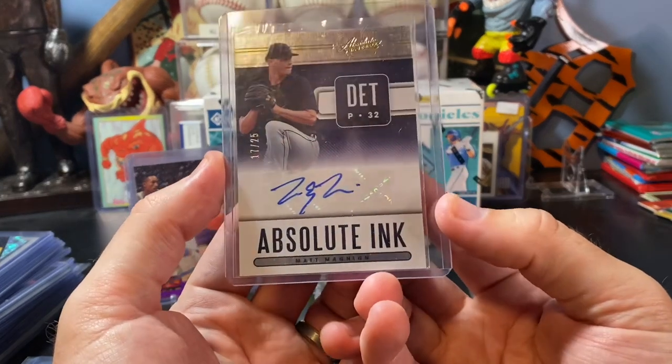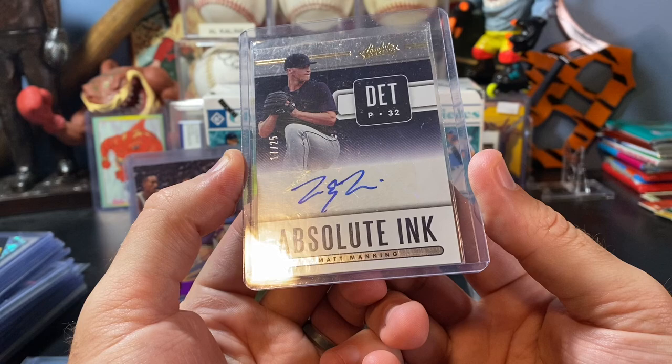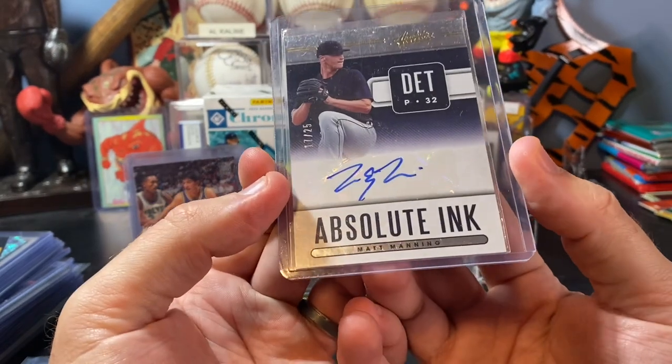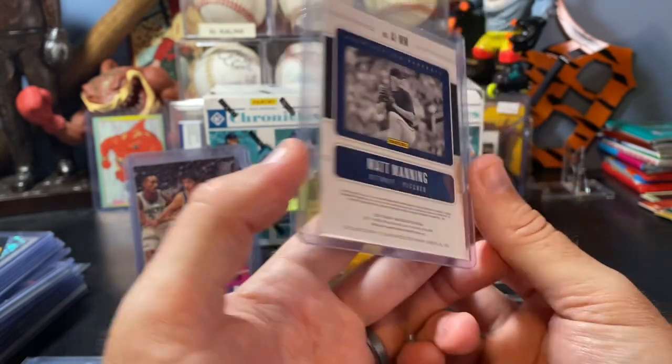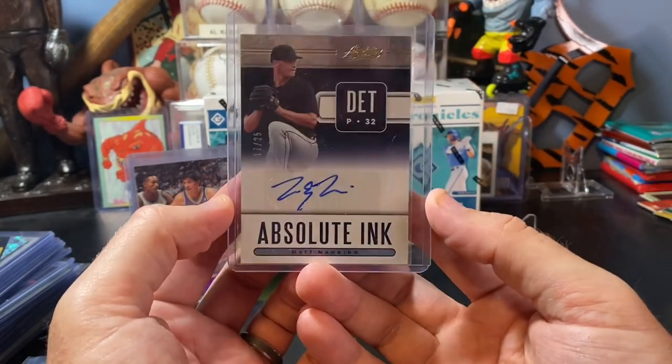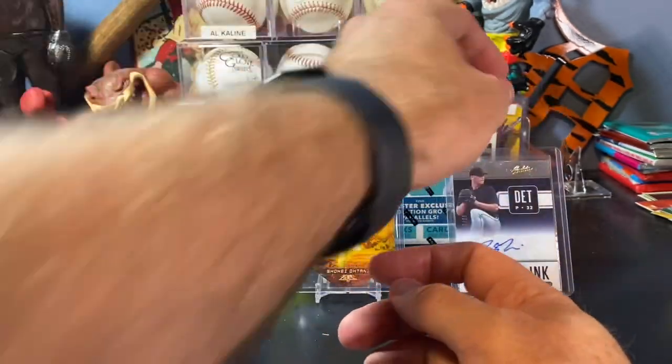The last couple cards I picked up - this was in the $2 box that I was rifling through, so I had to pick that up. Matt Manning, Panini Absolute, 17 out of 25, and that one's from 2021 Panini Absolute. Thought that was pretty awesome. As a Detroit Tigers fan I had to pick that one up for only two bucks.